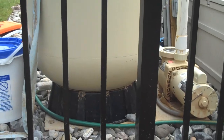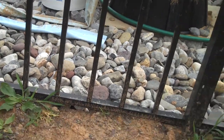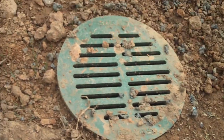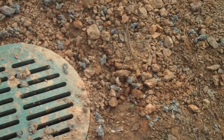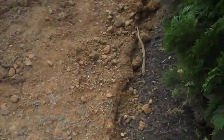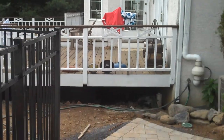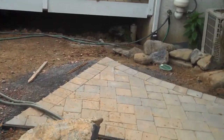This adds functionality — the grate pops right off and you can just hook up the tubing right inside there to flush out the system. All these grates are connected up to one line, which leads underneath the deck, out to the other side of the property, and into the street and sewer system.